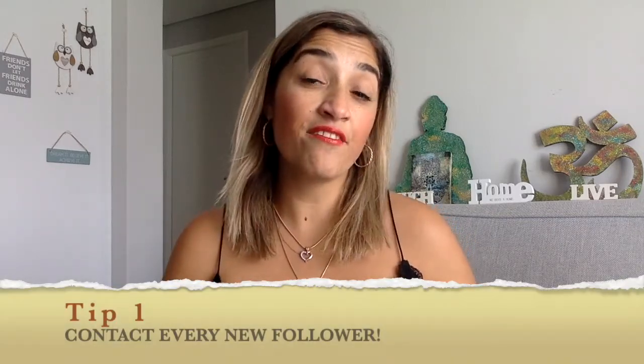Tip number one: contact every new follower you get. What I do is send an automatic message saying something like, 'Hey, thank you for following us.' I use different types of emojis — use whatever fits your personality. Just send a message saying hi and that you're here. By doing that, you open a new channel for them to engage and communicate with you. Some will just like it, and I can tell from my side I get a lot of messages saying things like 'what an inspiring page, thank you for everything.'